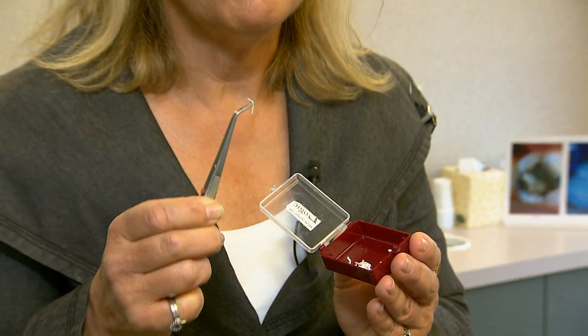Dr. Olga says one of the ways biomimetic dentistry helps prevent fractures is by incorporating a flexible fiber into the filling. We're able to eliminate all the new crowns as well as reducing the need for root canal by 90 percent.